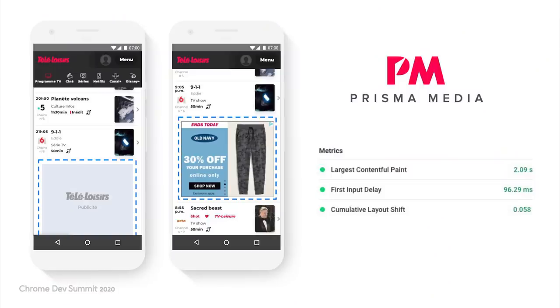Prisma Media is a French publisher website. Using the techniques I mentioned, they were able to improve their CLS score dramatically. They used aspect ratio to determine the image placeholder size for responsive images, and also added textual content and small iconographies to help users easily identify the advertising spaces.